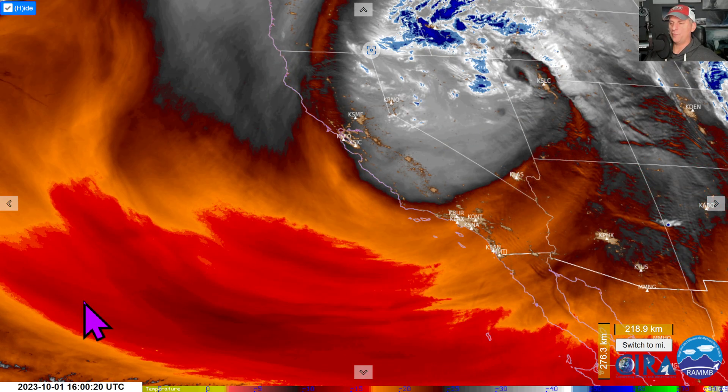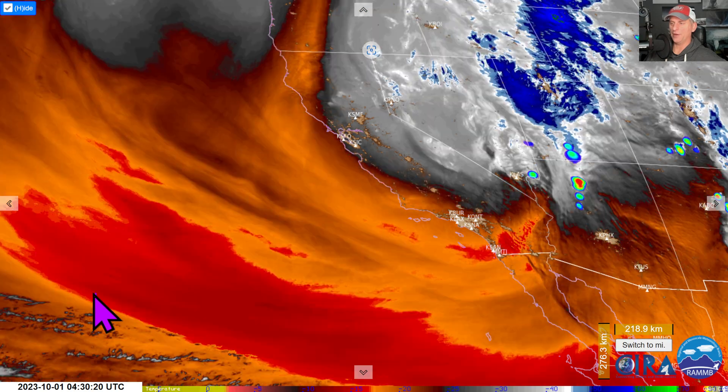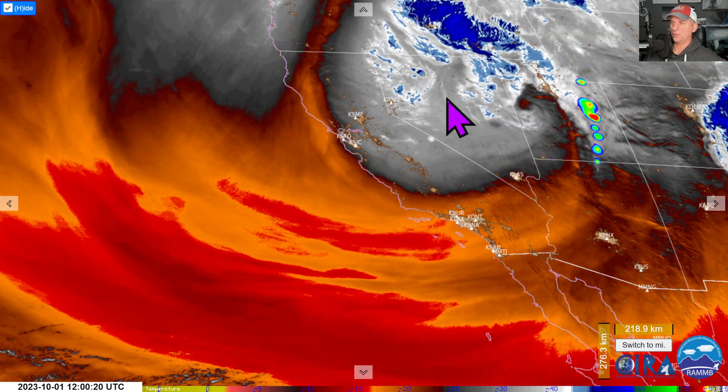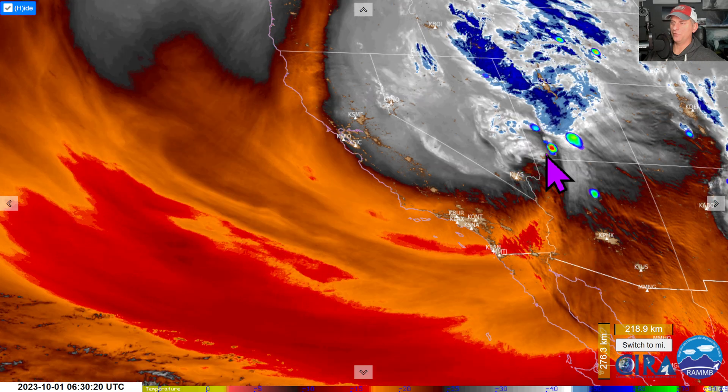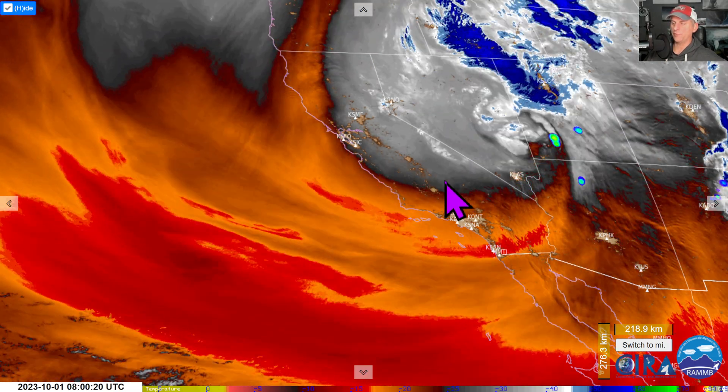Hey everybody, Michael Snyder, California Weather Watch. Today is October 1st, and right now we are looking at the mid-level water vapor loop. You can see the lightning over the last 12 hours. The low-pressure system is moving just west of Salt Lake City as we speak. Could bring another round of thunderstorms here for the Sierra Nevada today.